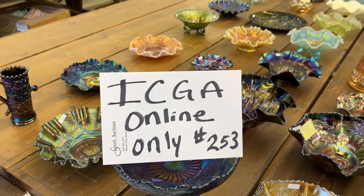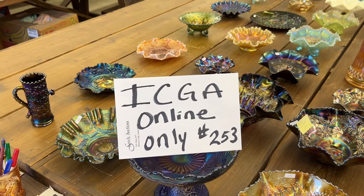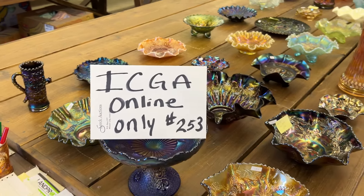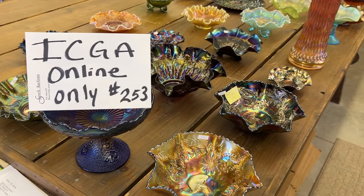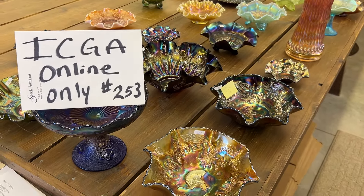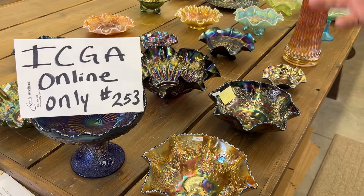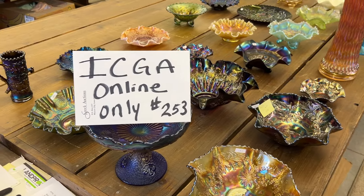Hello, everyone. This is the Online Only number 253. This is the ICGA Convention Auction, and yes, it is an online-only sale. People get confused with that — we just want to make sure it's online-only. Bring your computers if you're coming to the convention. The sale is Saturday, July 20th.